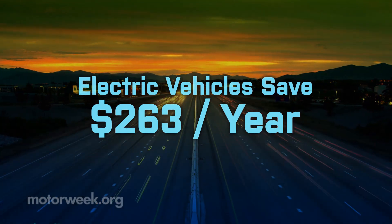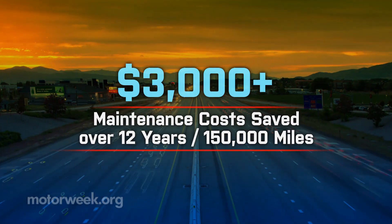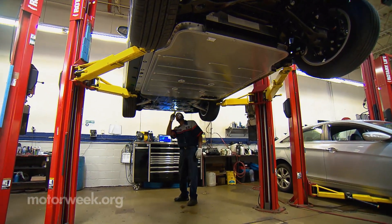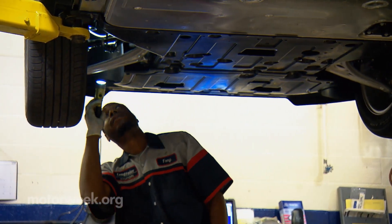That adds up to more than $3,000 over a 12-year, 150,000-mile ownership period, not to mention the added value and convenience of having fewer service appointments and less vehicle downtime. The maintenance schedule on EVs is a lot easier than your typical gas vehicle — there's a lot less to do.